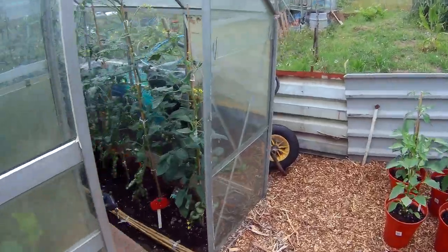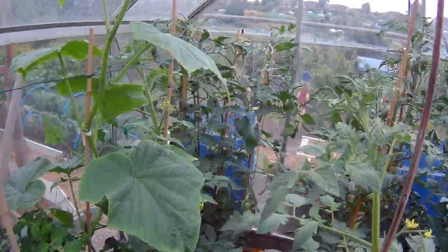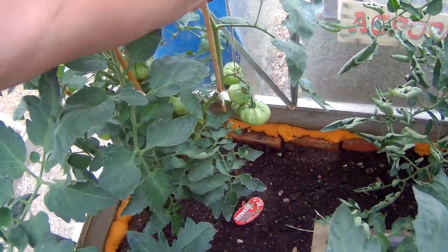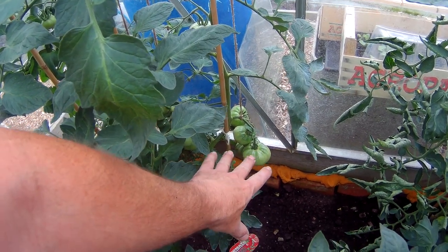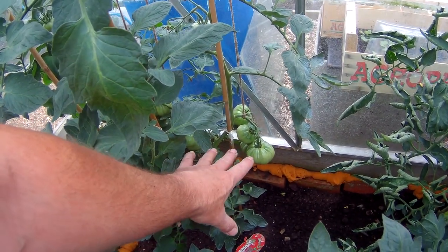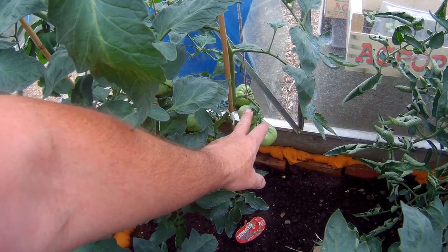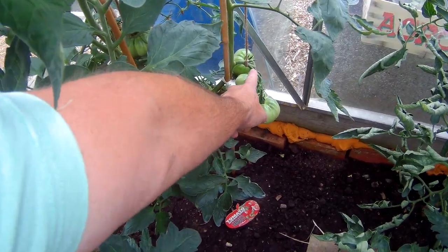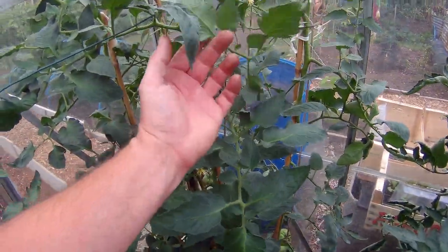Greenhouse. Everything's still growing. I've supported the big balls now because I'm a little bit worried — they're supposed to be three and a half pound each tomatoes. So times that by five — I can't imagine five three-and-a-half-pound tomatoes supporting themselves on that. Who knows, they may do. The plant may be made of steel for all I know.